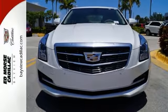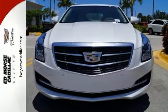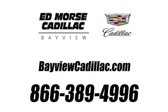Take this Cadillac for a spin. Call us today at 1-866-389-4996. For value and for service, it's Edmars.